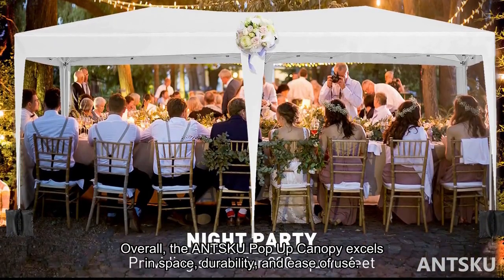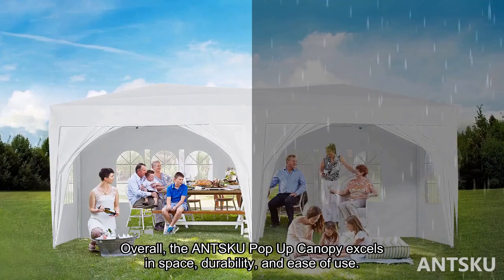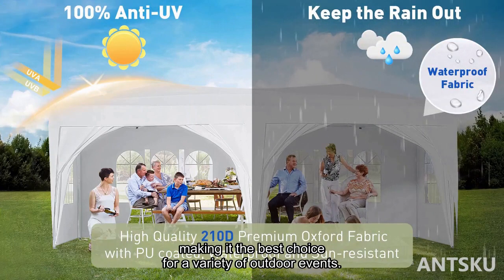Overall, the ANSKU pop-up canopy excels in space, durability, and ease of use, making it the best choice for a variety of outdoor events.